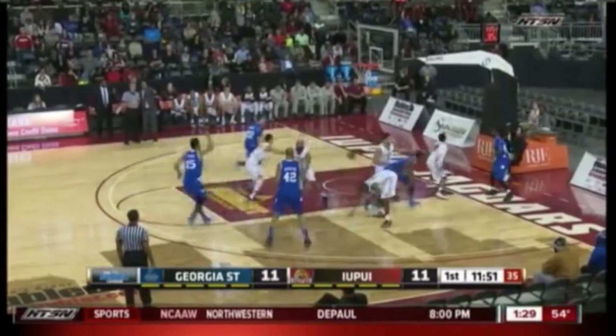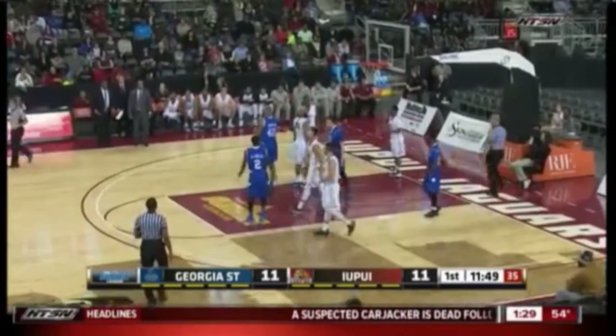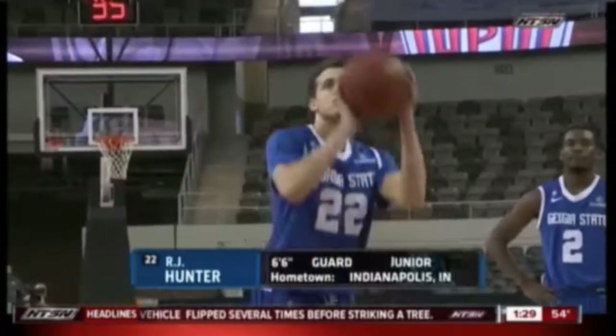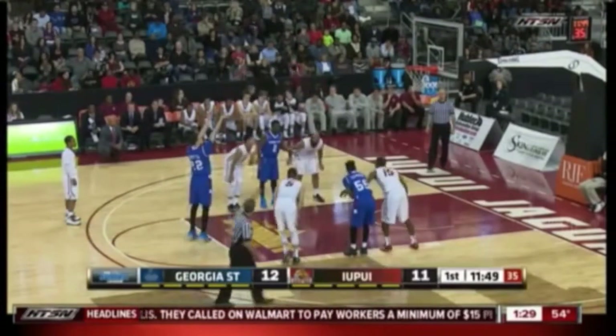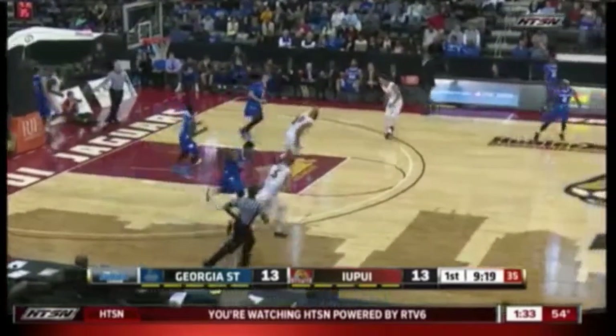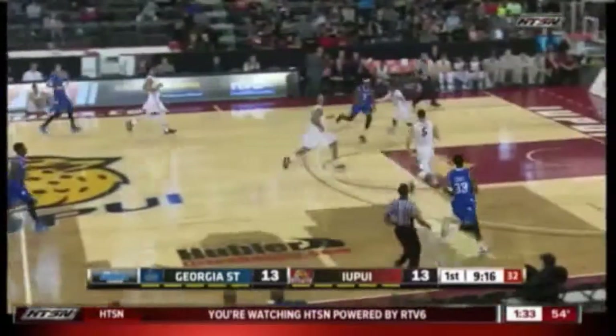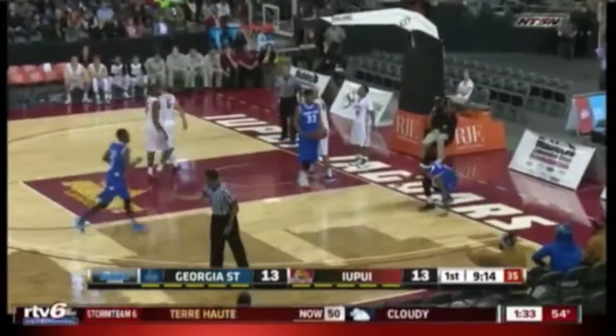You have a situation now where Georgia State is in foul trouble, Greg, as crazy as this might sound with 12 minutes. Well, he's got a classic stroke, quick release. Trying to fill it up for Dave Ron Williams and Shipes takes it away. Now Ware on the bounce, he's hacked, he scores, he'll go to the line.